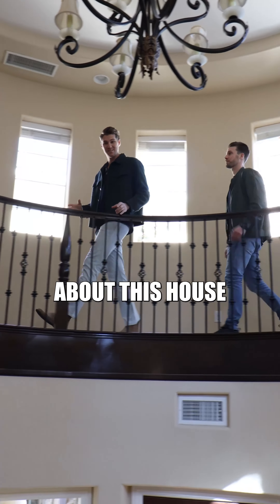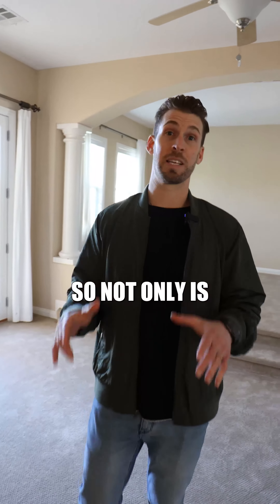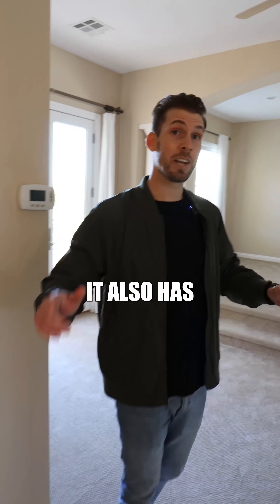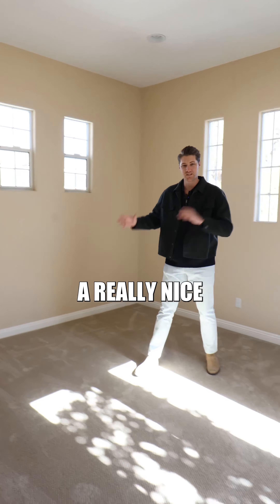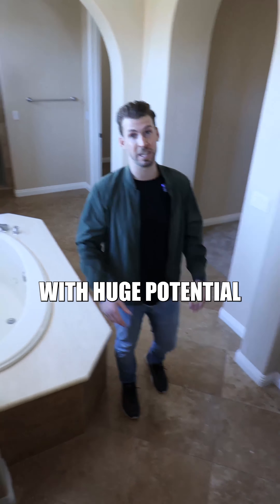Another cool thing about this house is it doesn't just have a master suite — it has an entire master level. Not only is this master bedroom huge, it also has a really nice attached lounge for a home office or gym, and a huge bathroom with huge potential.